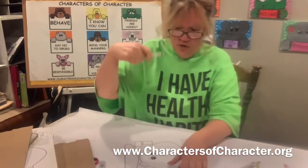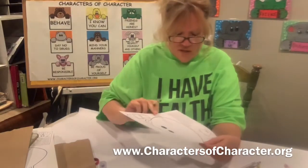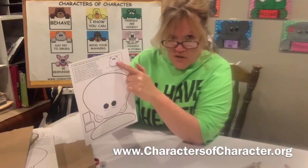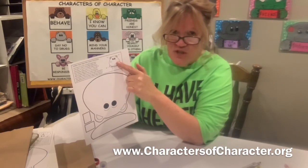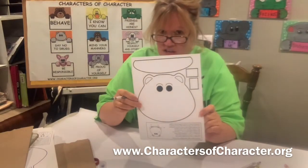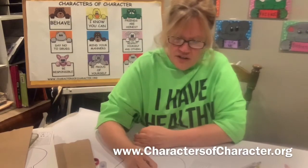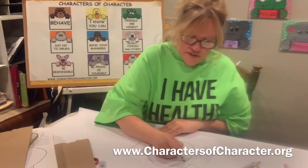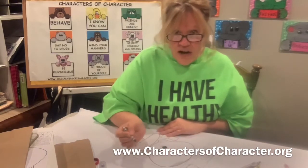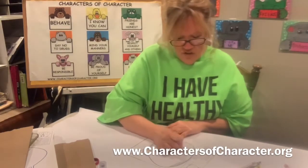I'm going to find my gray crayon first. That's what I'm going to use to color Healthy Hippo. It's got instructions, but you're going to follow along with me step by step. So the first thing we're going to do is take our gray and color in Healthy Hippo. It's okay if you go out of the lines because we're going to be cutting this out — you cut on the outside line and your scribbles will be cut off.